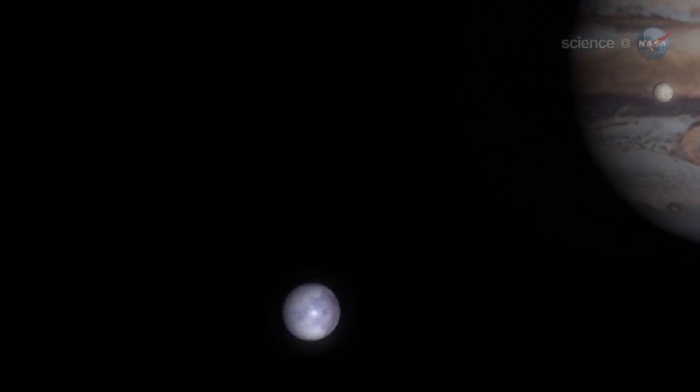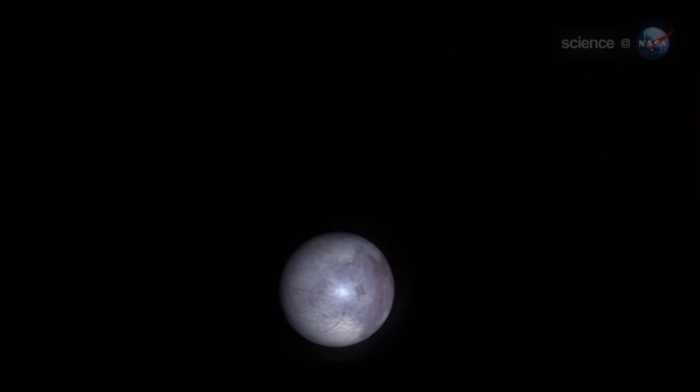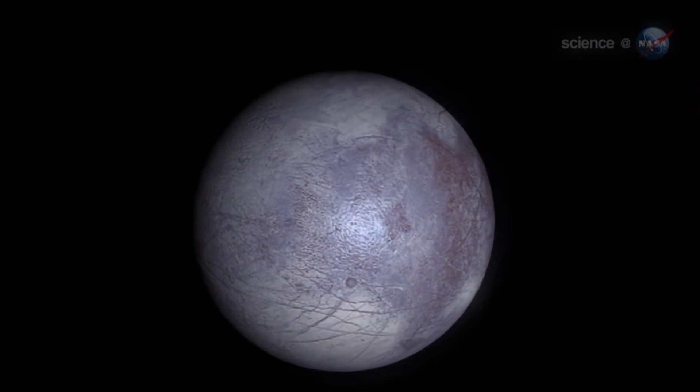The mission is particularly significant because, for the first time, a spacecraft will focus on the viability of an oceanic world, expanding our understanding of where life might potentially exist in the universe. Though Europa's surface may seem frozen and uninhabitable, it could be one of the most promising life-sustaining environments beyond Earth.